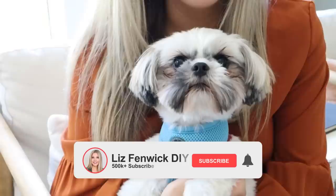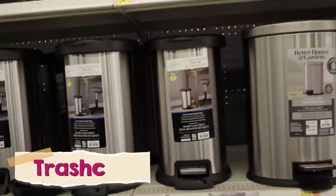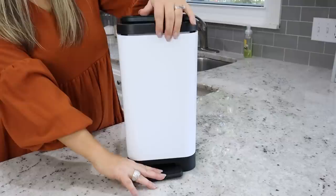If you want to see more of this, make sure you subscribe to our channel. For this next hack, you want to grab an easy-empty trash can. They're perfect for your bathroom — you can pull out the container, empty it, and they're really affordable as well.